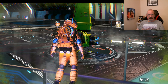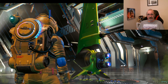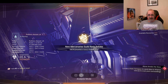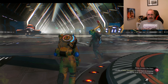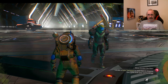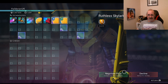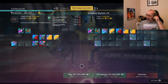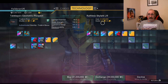Oh, that is an exotic... This is quite an interesting one. That is not something I can afford, but we are in Euclid, so someone might be interested. 41 million.